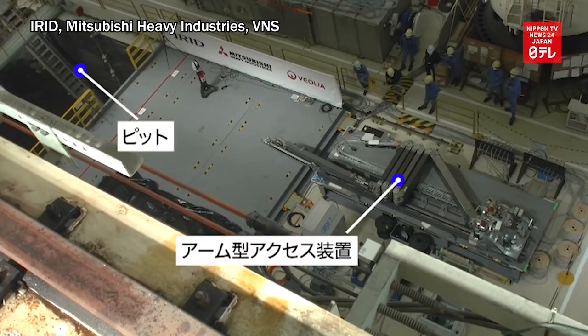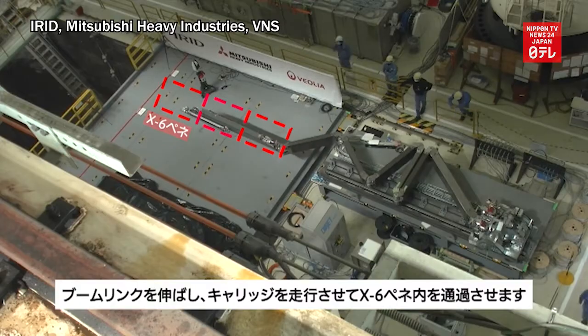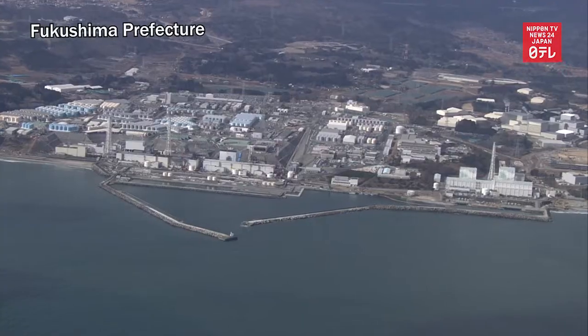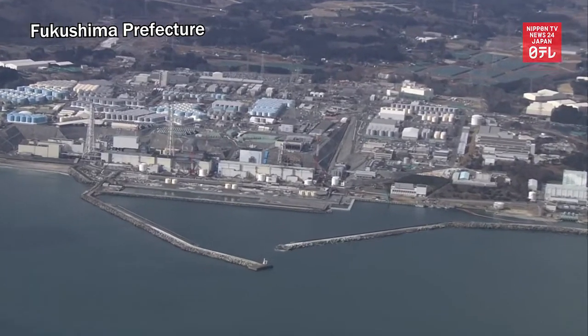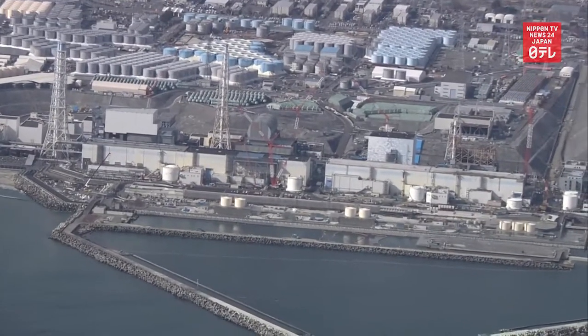Footage of a robot that has been developed to remove nuclear fuel debris from the No. 2 reactor at the Fukushima Daiichi nuclear power plant was released to the media. The unit experienced a nuclear meltdown in the earthquake and tsunami disasters in March 2011.